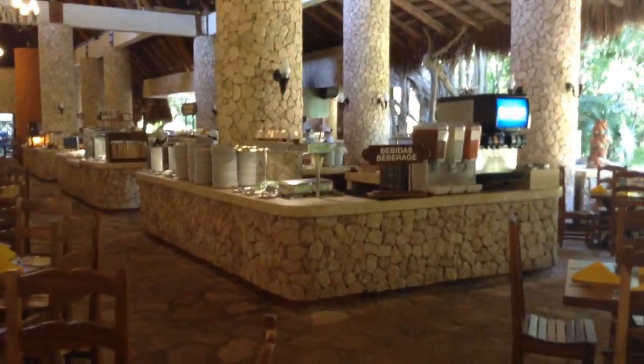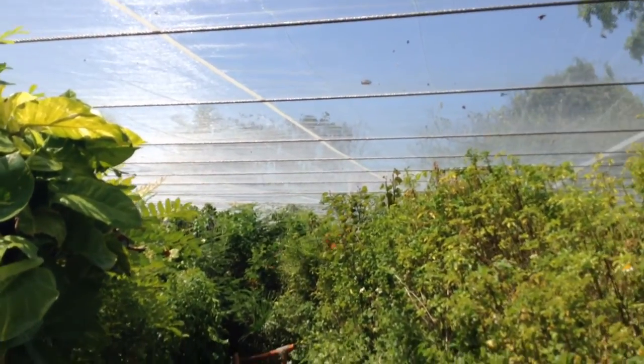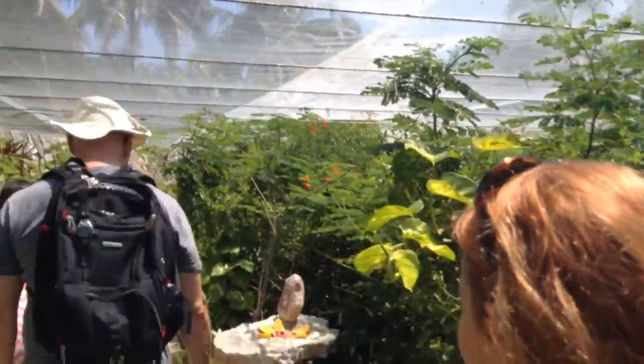This is a buffet — I don't know the name though. Yeah, it's still a buffet. These guys are supposed to be scared of us — that's the thing.